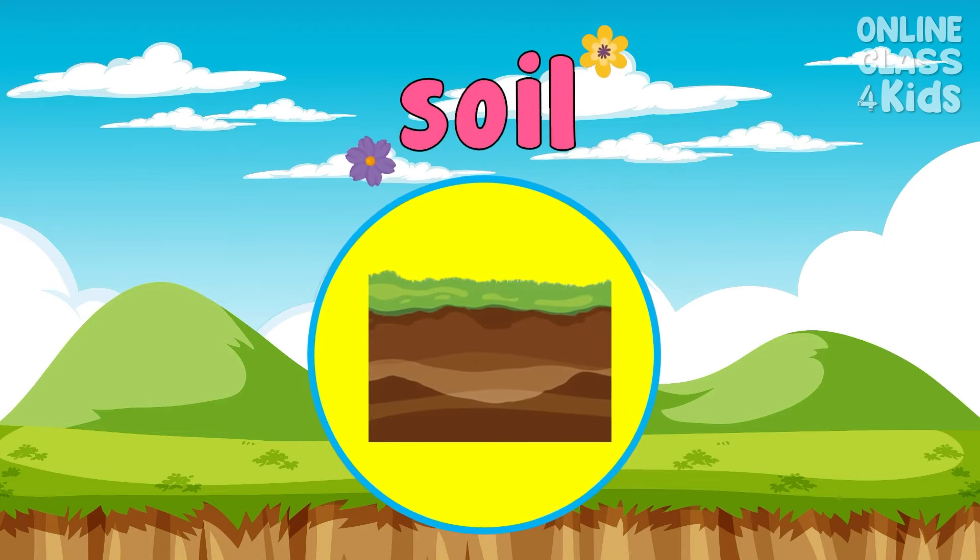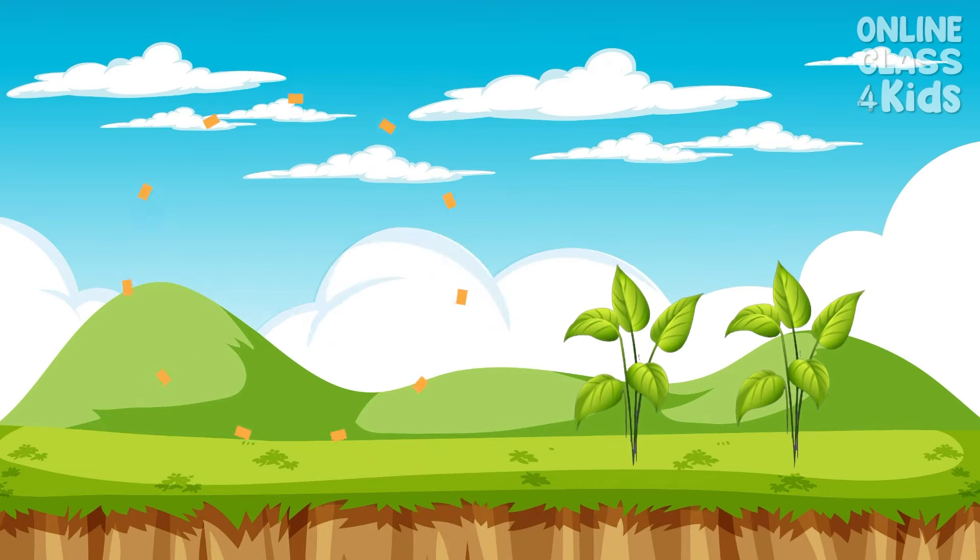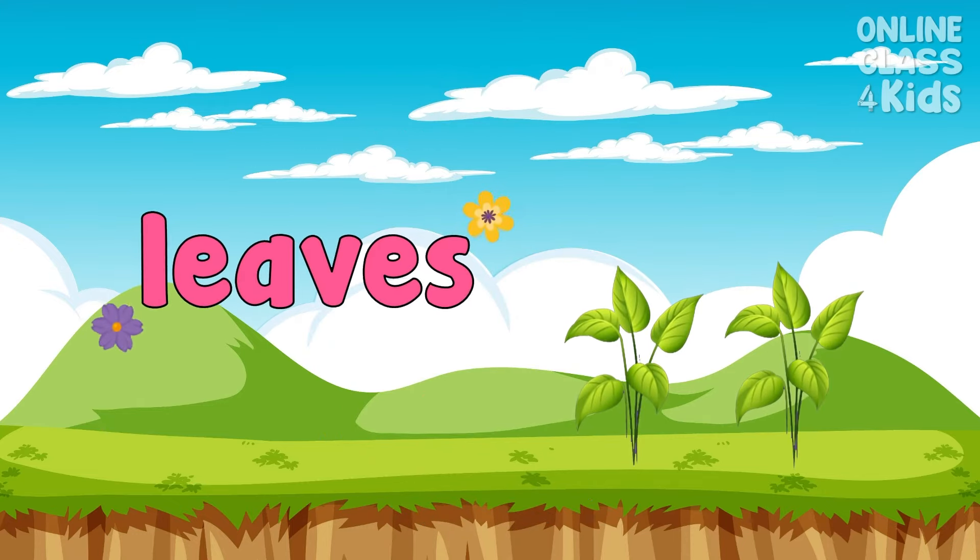Don't forget, you need soil to plant and grow trees. Say, soil. Take a look at these luscious green leaves growing from tree stems and branches. Say, leaves.